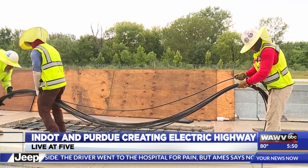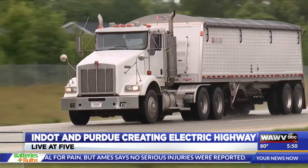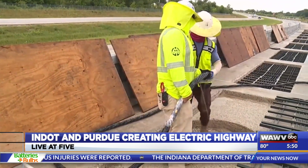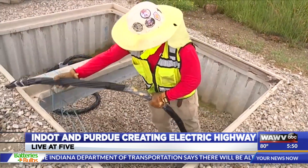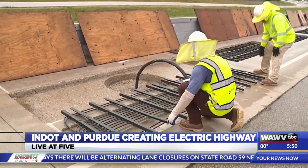Pekarik and his team tested the newest of the installed coils. The idea is electric semis will be able to drive at 65 miles an hour, and a magnetic field will transfer energy from the coils to a receiver on the truck. You're talking about 200 kilowatts you have to deliver, and that's a lot of power — on the order of 100 homes worth of power.